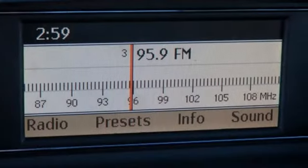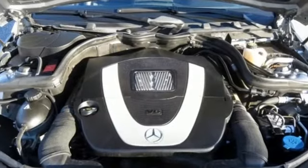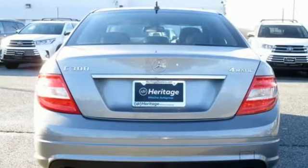Consumer Reports finds the C-Class has a very quiet interior and a comfortable ride. Handling is agile and secure, and the steering is very precise and communicative.